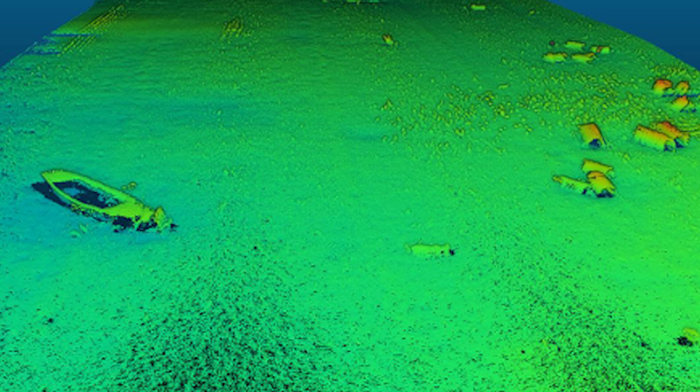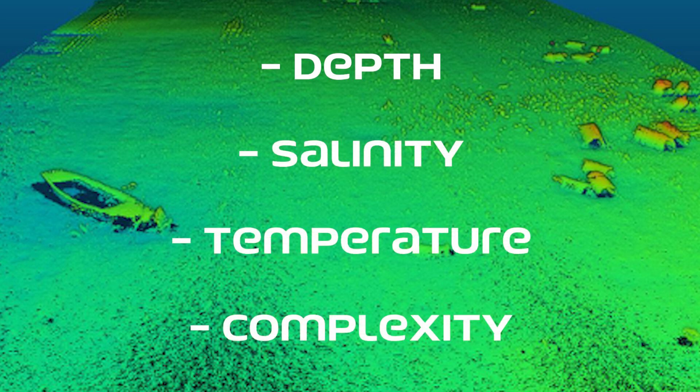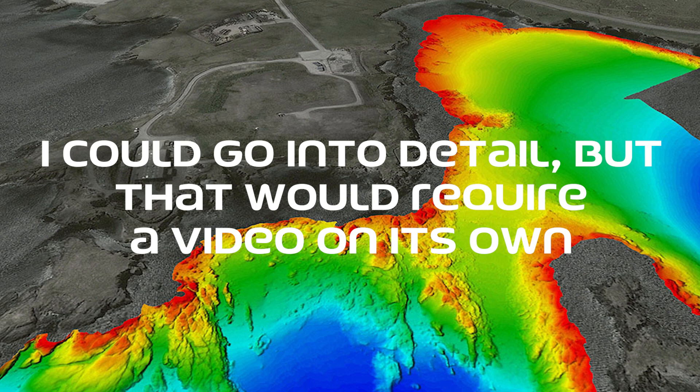However, the technology is not without challenges. The accuracy of MBE data can be affected by factors such as water depth, salinity, temperature, and the complexity of the seafloor. Calibrating the system to account for these variables is essential to obtain reliable results.